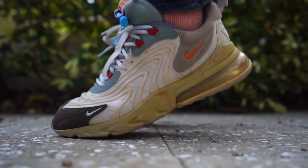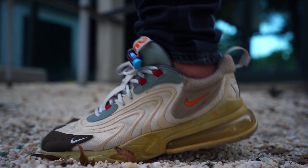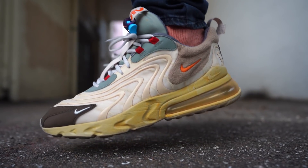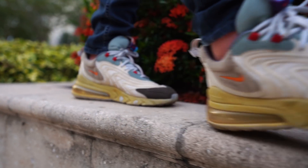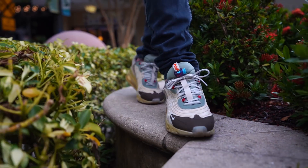Next order of business: fit and comfort, and that's probably the most important aspect of this video because a lot of people are on the fence with the comfort of the 270 React. I've already said in previous videos that I was not a fan. You see the huge air unit, you hear the word React, we know React cushioning is great, and you automatically assume this will be an ultra comfortable sneaker. The 270 React ENG is more comfortable than the regular version — maybe not by that much, but it is more comfortable. They do get more comfortable the more you wear them — not a 10 out of 10, I would say a six and a half out of 10 for all-day comfort. Right out of the box it's probably more like a 5 out of 10.